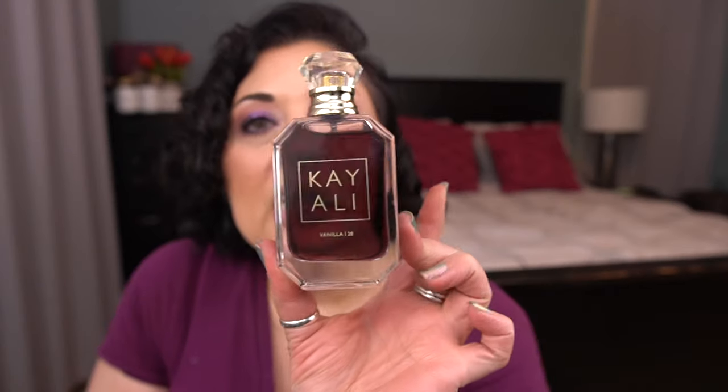And then I'm going to bring in the Kayali Vanilla 28 perfume. I want to use a quarter of this bottle. I'm so excited.